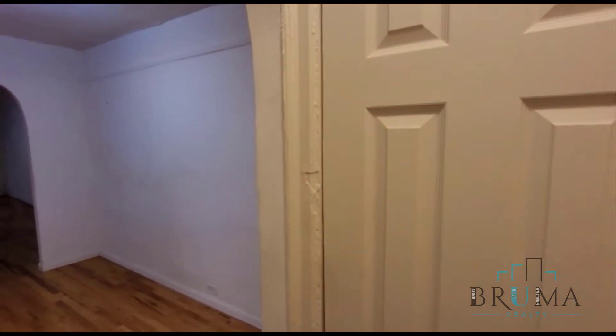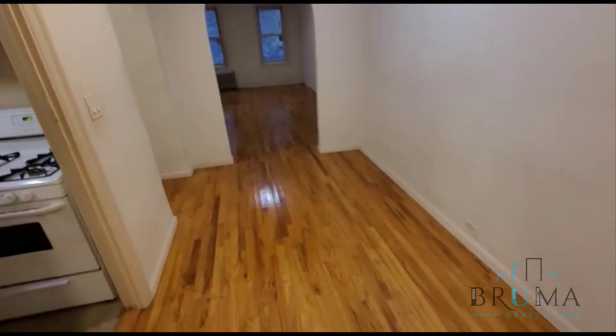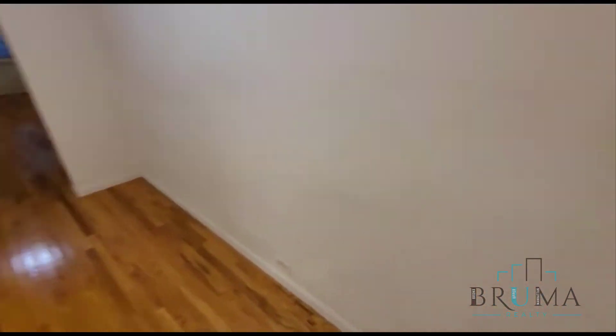So as soon as you walk in, we've got this closet on the right — very deep closet with shelf space. And we have this very large floor area, great for an entry table.